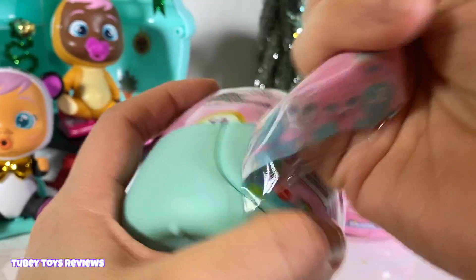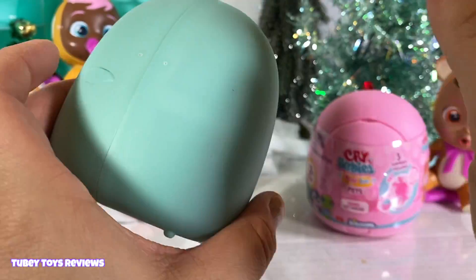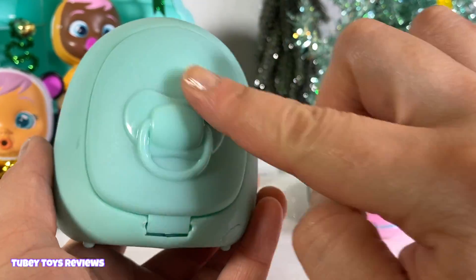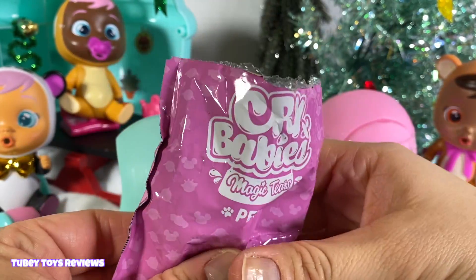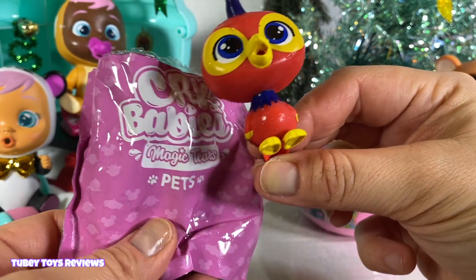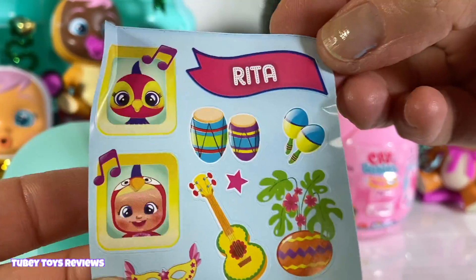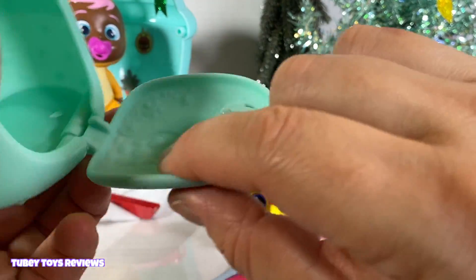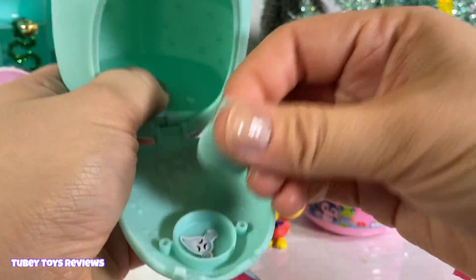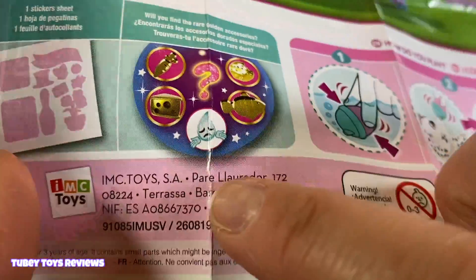Let's get it open — I am so excited. I love Crybabies. I love the bigger versions, and I love the smaller bottle houses, and now we have these cuties. Let's see what we got. We got the parrot! So cute, I like the parrot so much. It goes with the parrot Crybaby, and her name is Rita. It looks like over here is where you would find your accessory — and it means we got nothing. So you can get one of the golden ones, or you get nothing.